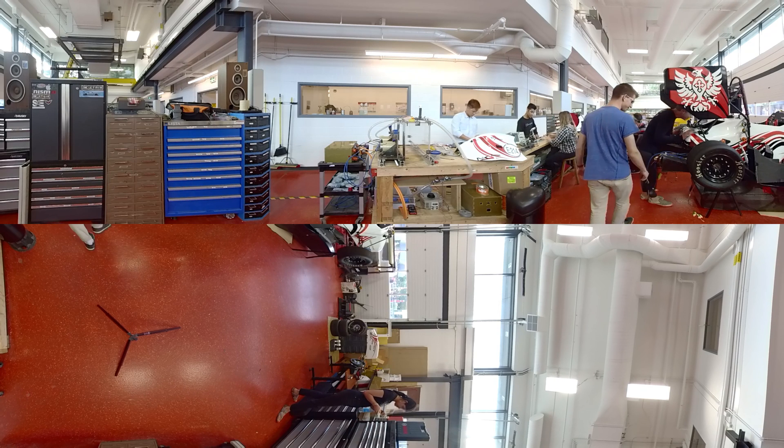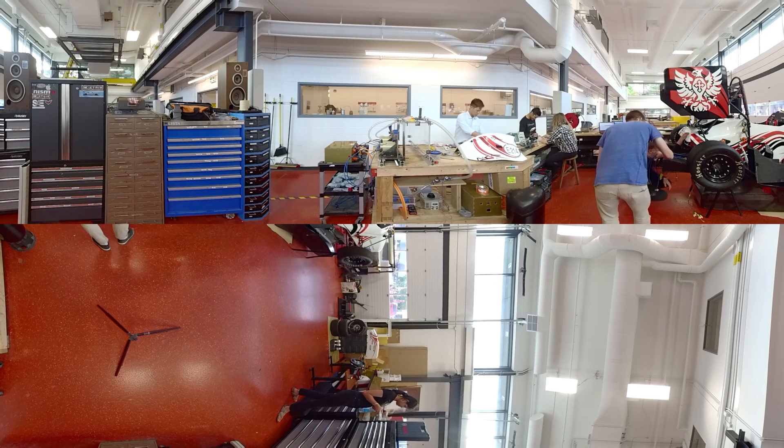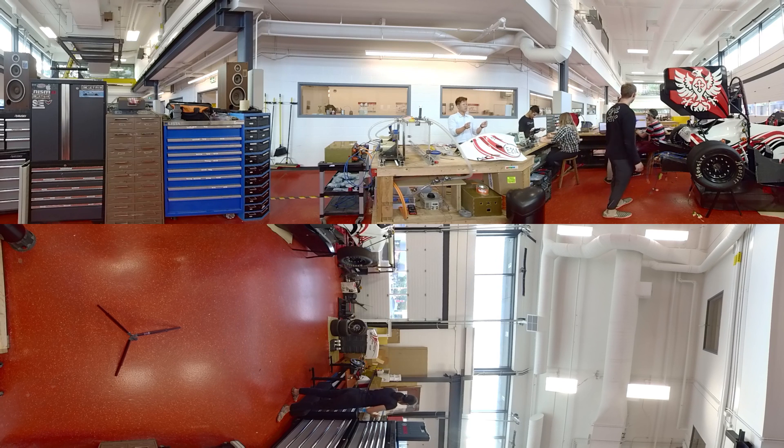The ground floor features a build space and machine shop large enough to accommodate projects such as building a solar car or a four-wheel off-road vehicle. Fun fact: there are more than 50 Faculty of Engineering affiliated clubs and teams with more than 1,400 members.